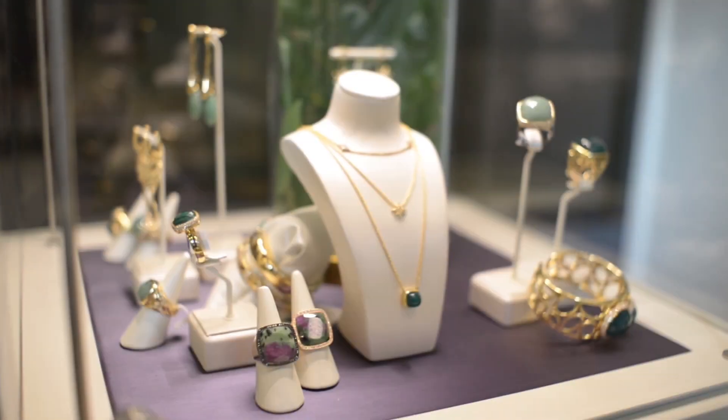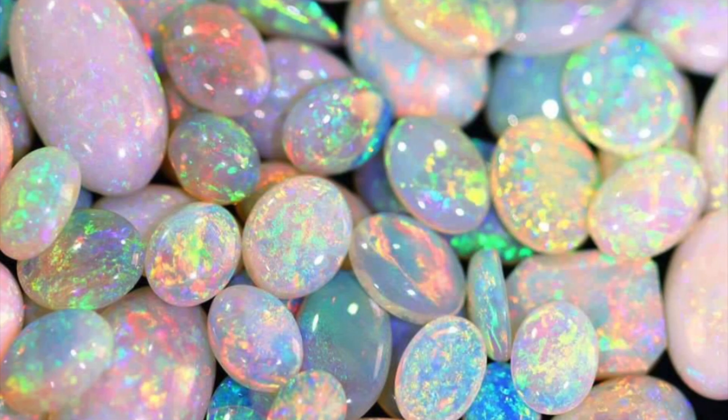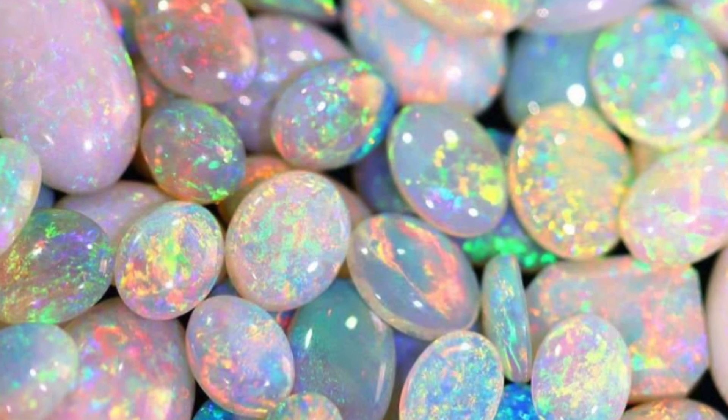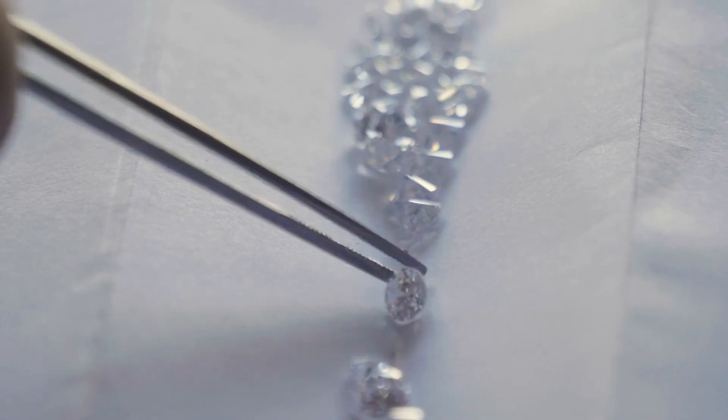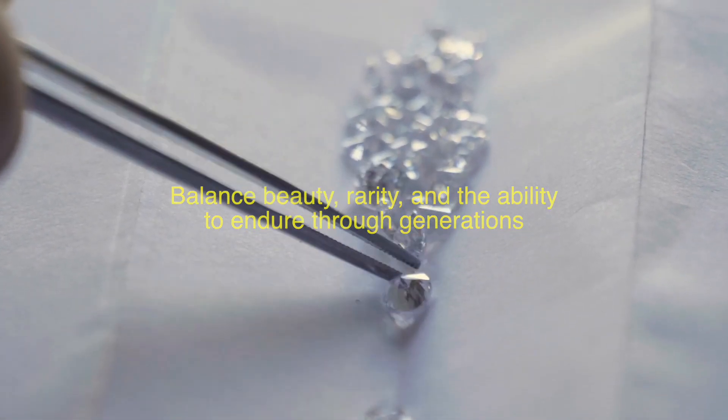But durability isn't just about hardness — stability matters too. Certain gems, like opals, are sensitive to temperature changes and can crack if exposed to extreme conditions. The best gemstones are those that balance beauty, rarity, and the ability to endure through generations.